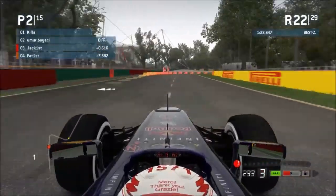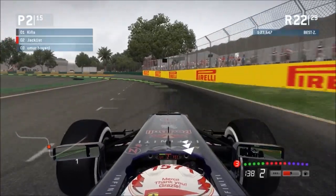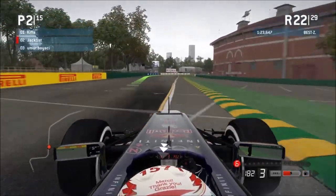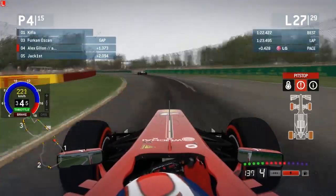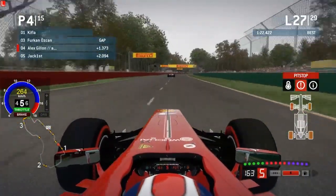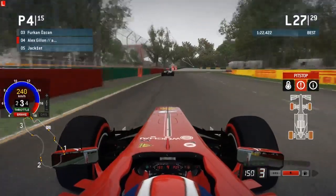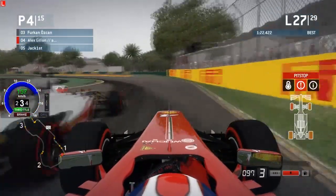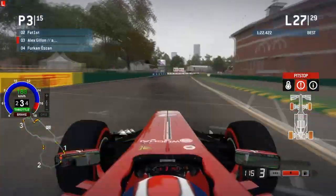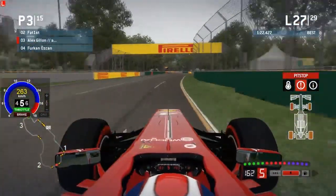As Jack First dives to the inside for turn 3 alongside Boyasi and actually gets that move done — an amazing move from Jack First. We've skipped about 5 laps, and it's the start of lap 27. It is raining now. We were getting those messages about rain coming throughout the race — lap 13, lap 16, lap 20 — 'the rain is coming, the rain is coming.' Then finally, here the rain is. We've got 3 laps left including this one.